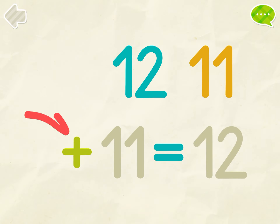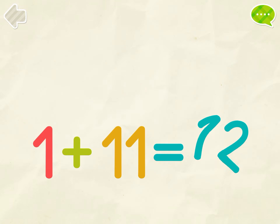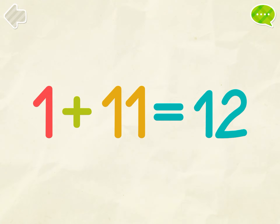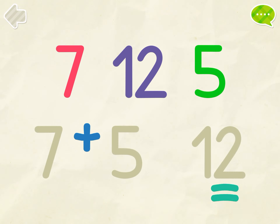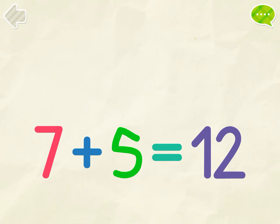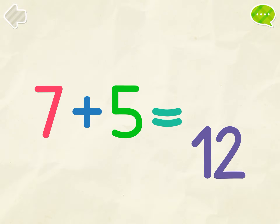1, 11, 12. 1 plus 11 equals 12. 7, 12, 5. 7 plus 5 equals 12.